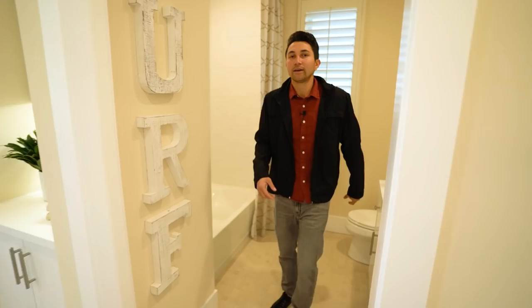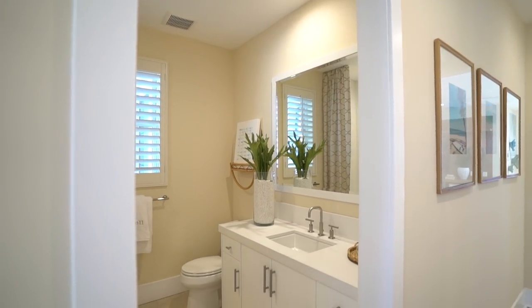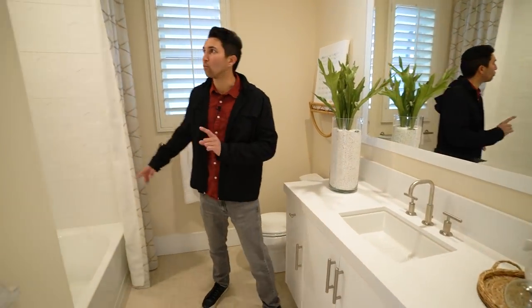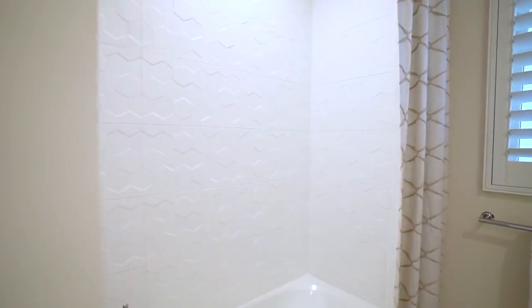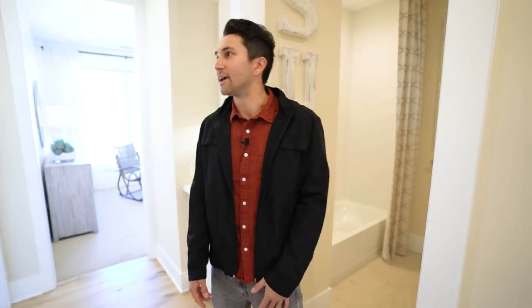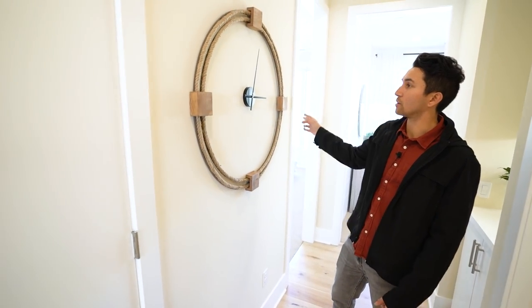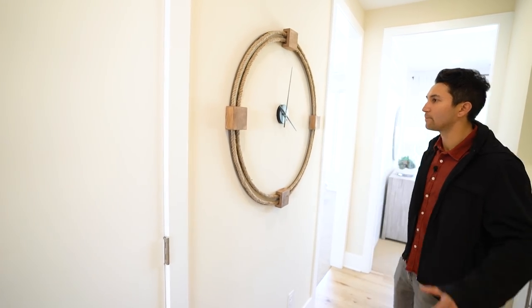In the shared bathroom there's lots of countertop space — the vanities throughout the house are very similar and consistent. There's a toilet in the corner, a built-in bathtub — perfect for kids — and a custom design wall going all the way up to the ceiling in the shower. Out in the hallway there's a nice decorative clock with rope wrapped around it adding a fun touch.